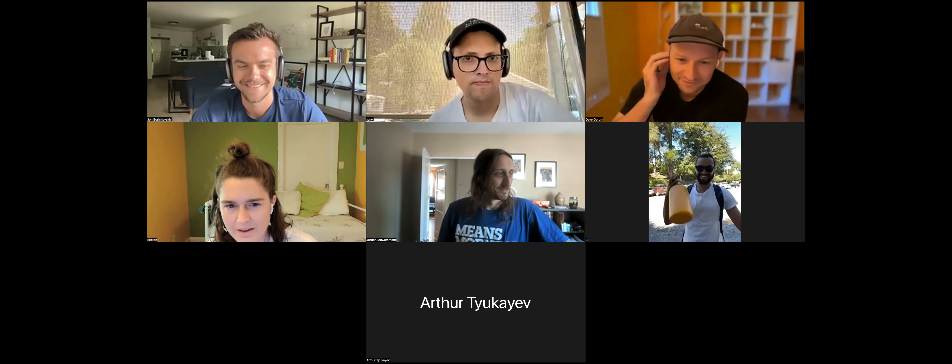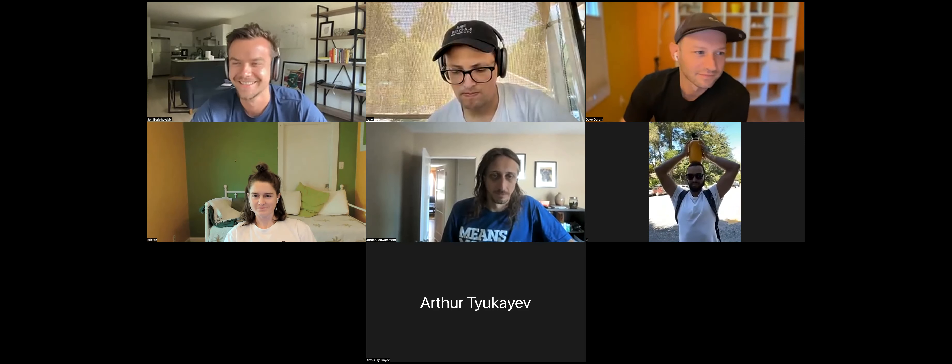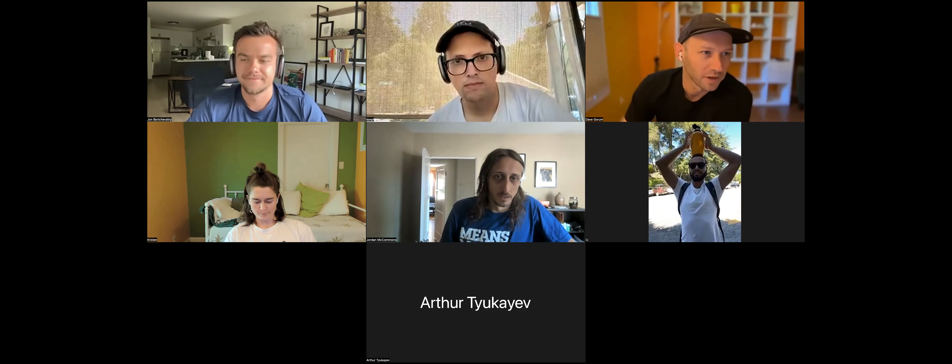Demo number one is coming up. Arthur, did you just join? We love orange. I joined about 20 minutes ago — the way Zoom formatted, I didn't see someone had joined. Yeah, you were in the middle of it so I didn't want to interrupt. Welcome.